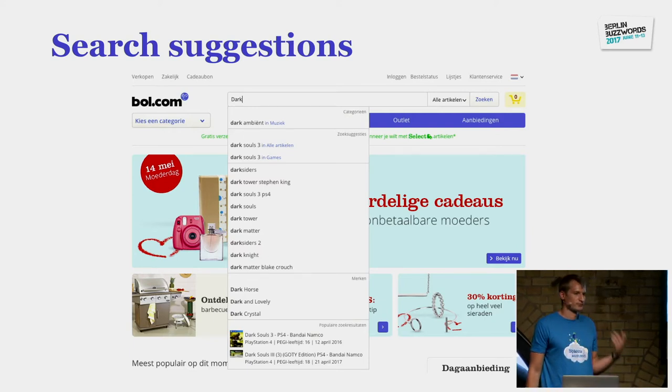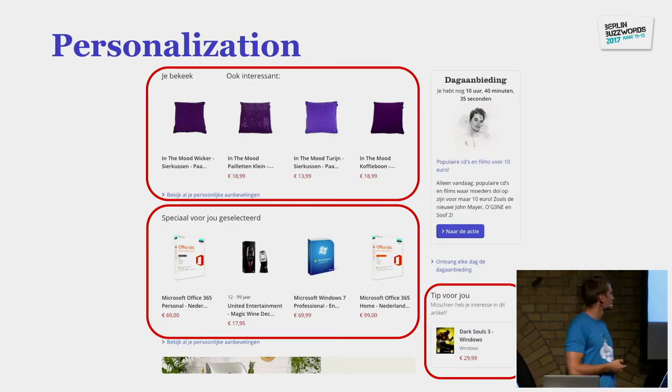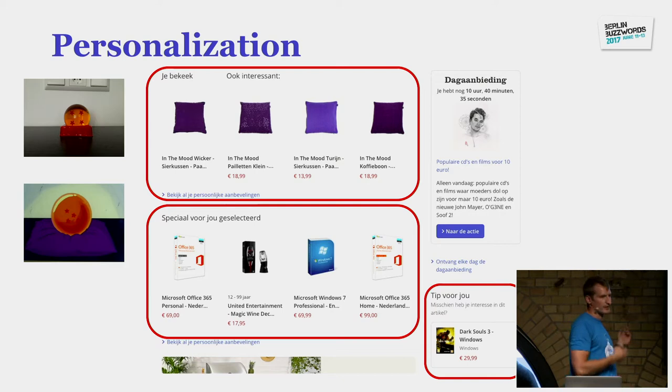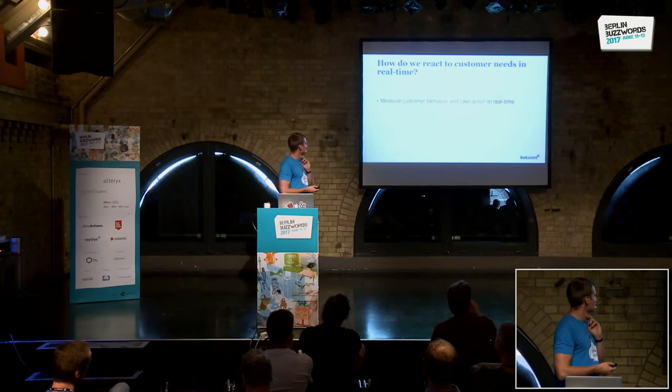We also show personal recommendations based on customer histories. For example, you pick a product and we show things you saw and things that might also be interesting. These are the types of things we like to do for customers — we like to see what the customer likes, what they're trying to find, and personalize it. Ideally we'd like to do this in real time, handling customer needs in real time.